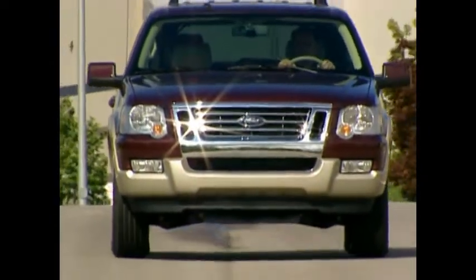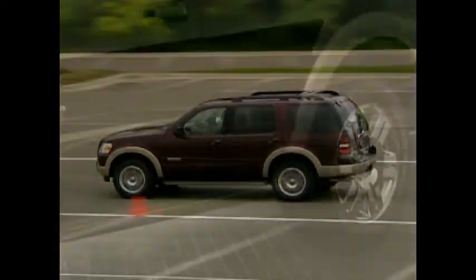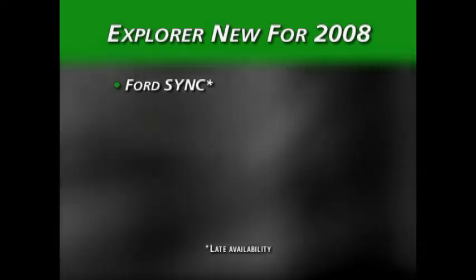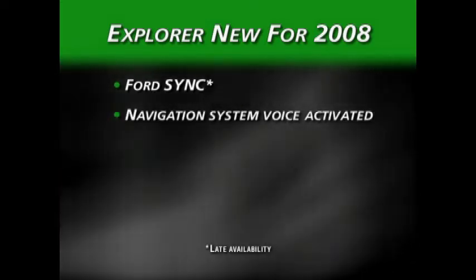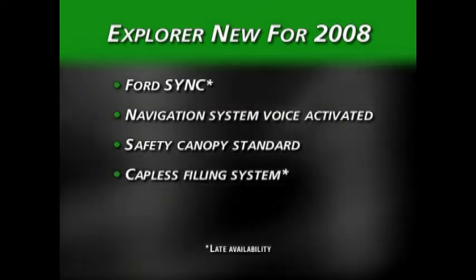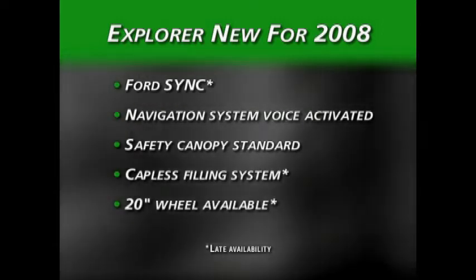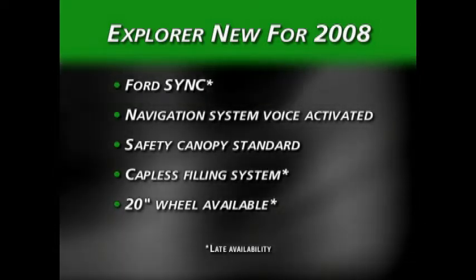It should be noted that Explorers saw a significant update in the 2006 model year when the platform was totally revamped. For 2008, the vehicle remains relatively unchanged except for the following items: Ford Sync, a hands-free communication and entertainment system; a navigation system with voice activation; Ford's Safety Canopy system with side curtain airbags now standard on all series; a new capless fuel filling system; and a new available 20-inch wheel. Note that Ford Sync, the capless fuel system, and the 20-inch wheel are all late availability.